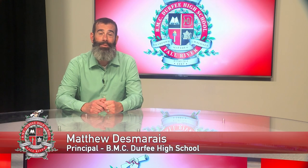Hi, I'm Matt Damaris, principal of BMC Durfee High School. We put together this video to show all the changes that are going on to the exterior of our building in terms of traffic. We know that traffic was a big issue last year because we only had one way in and one way out to our campus, Ellsbury Street. The goal of these changes is to take as much pressure off Ellsbury Street as possible.